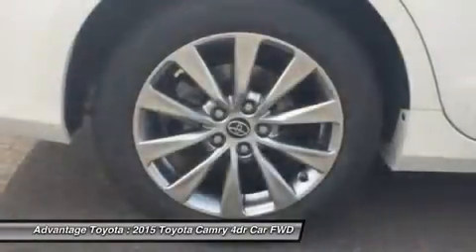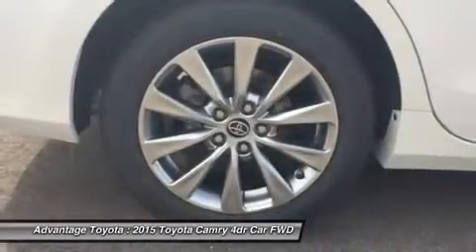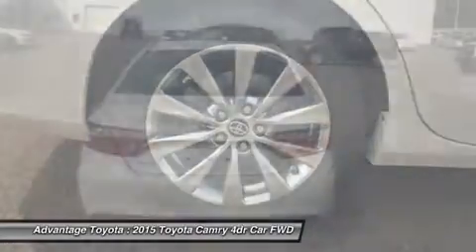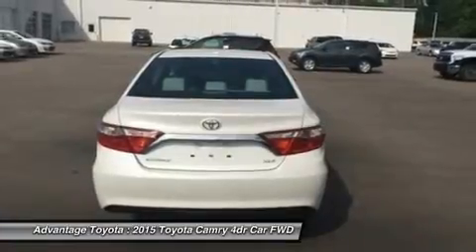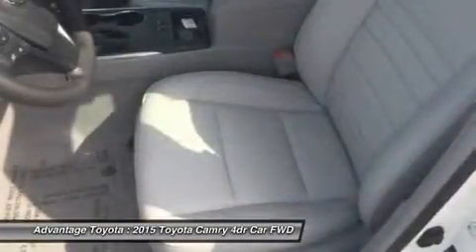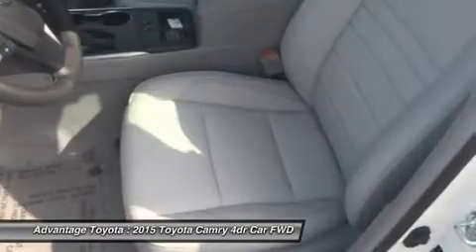Choose from three different engines, including a 2.5L engine with 178 horsepower paired to a 6-speed automatic transmission capable of 25 city/35 highway mpg, or a 3.5L V6 with 268 horsepower paired to a 6-speed automatic transmission capable of 21 city/31 highway mpg.